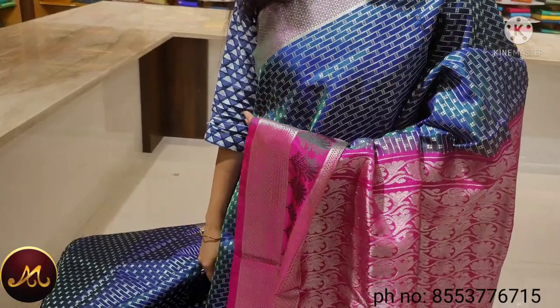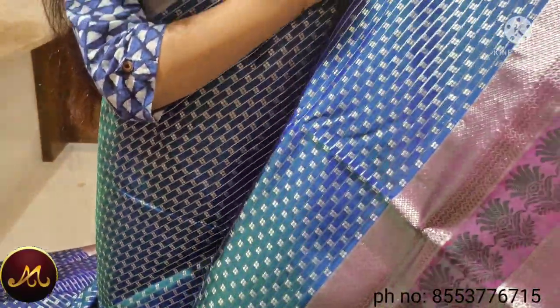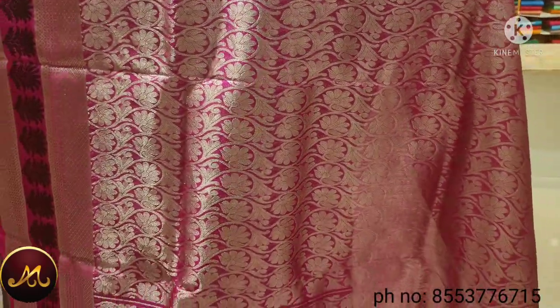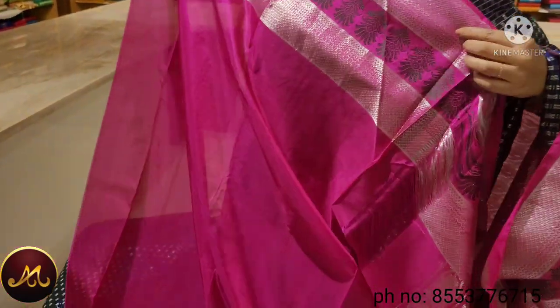This saree is a peacock blue color with a double shade. The border is a long and short border. The pink color has a silver accent. The blouse is pink color. The saree price is $13,000.